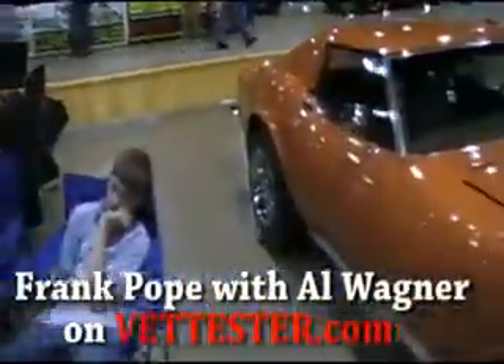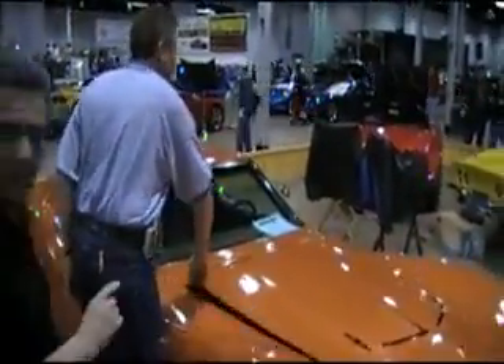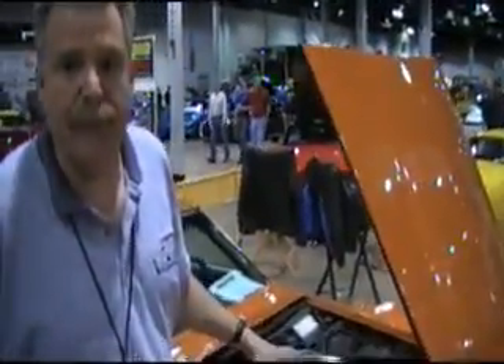One of the other special cars we have with us is the first LS6 in this display. This is the first LS6 ever built — yes, this is the first LS6 in the registry by the VIN.